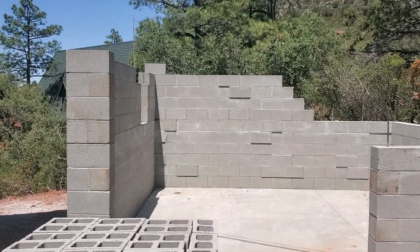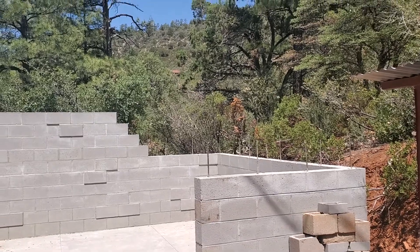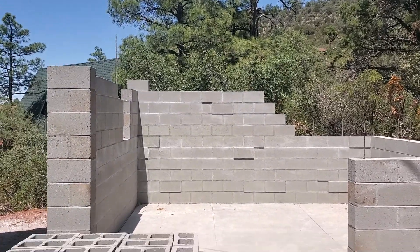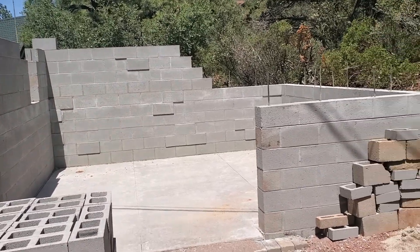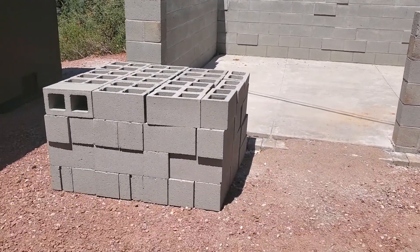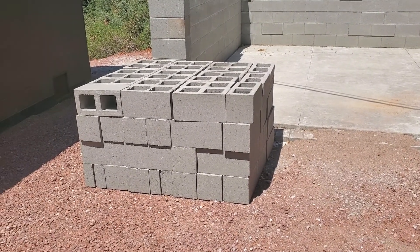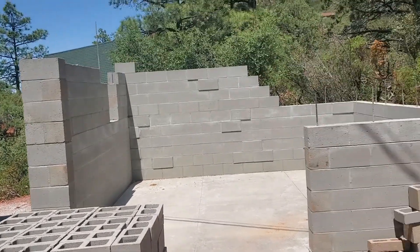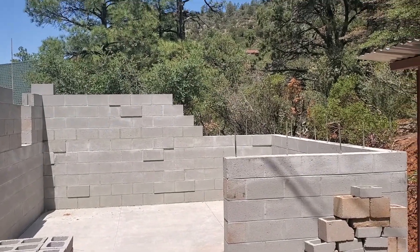Hopefully he'll continue that block work right there and run it up as planned. We got a really good foundation going here — I left him those blocks that were purchased for that. It might not be enough to finish it all out, but it'll get that corner up over there.